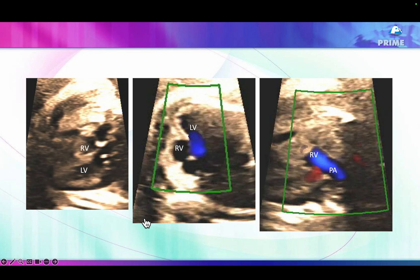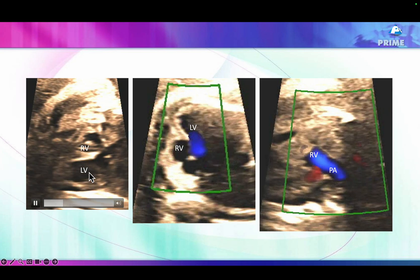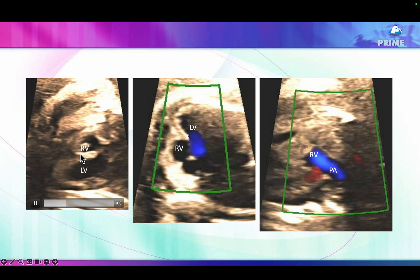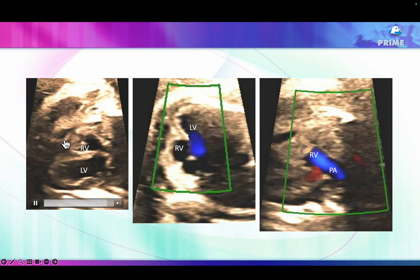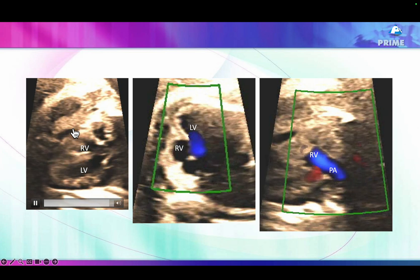Here are clips of the same case. That's an apical lateral view where this is the left ventricle and this is the right ventricle. You can see the right ventricle stops quite short of the apex, the cavity is smaller, and you see a mild pericardial effusion around that chamber which is hypoplastic.